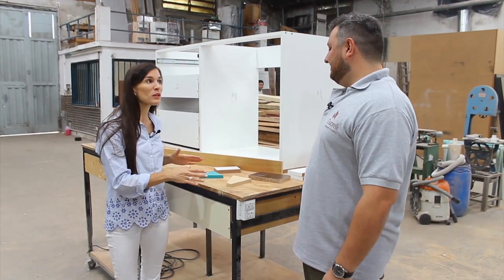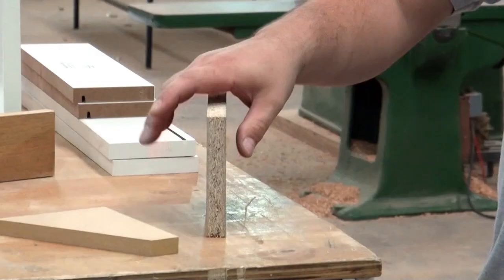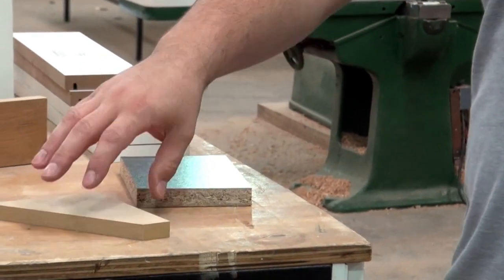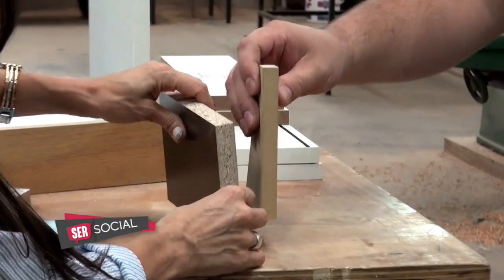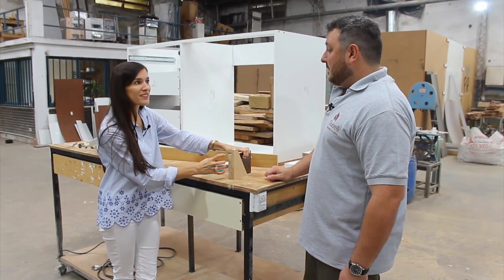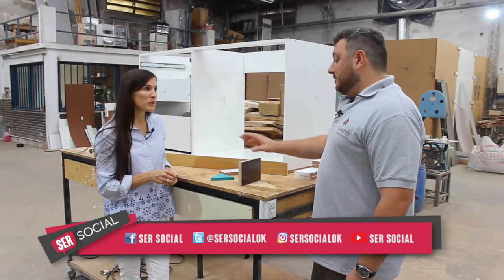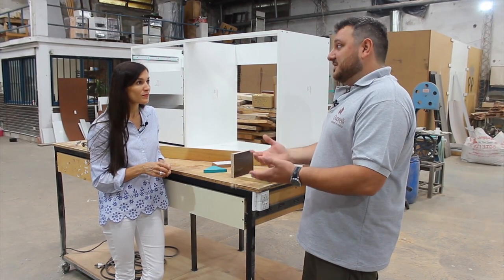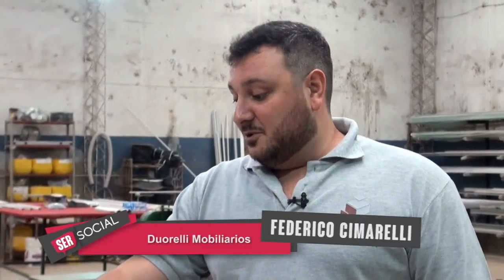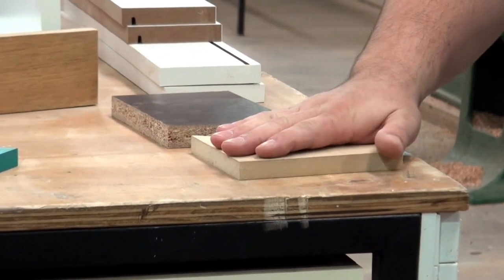Acá tenemos los diferentes tipos de madera con los que podemos trabajar, de acuerdo al gusto del cliente, a las calidades y a los precios. Tenemos el aglomerado, que es el material que todo el mundo quiere evitar porque no resiste la humedad ni el agua de la misma forma que el MDF, que es el mismo compuesto pero más prensado y con muchísimo menos aire dentro. En un baño con humedad, el aglomerado se infla y empieza a desgranar, y los tornillos no agarran bien. Nosotros no lo usamos, siempre usamos MDF, y la diferencia de precio no es significativa.